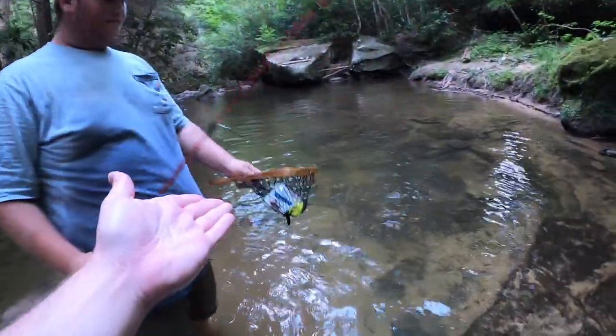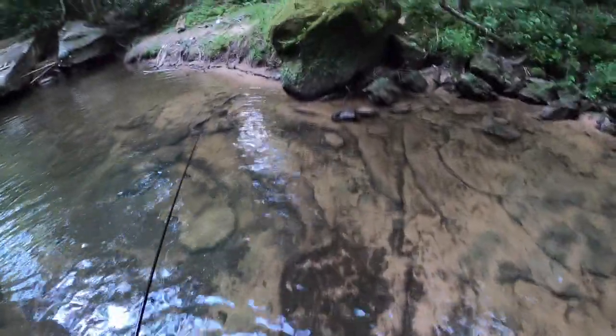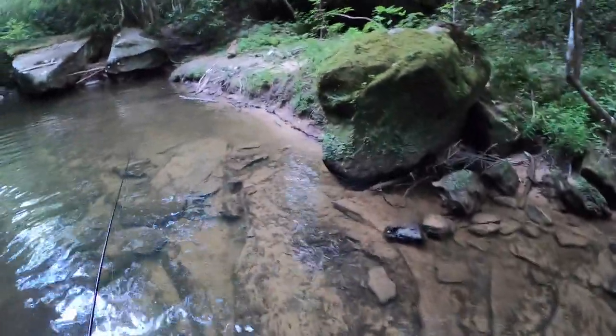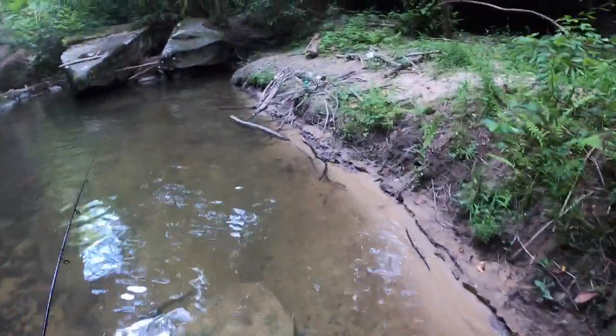The little net actually didn't work too bad — I got a rooster tail stuck in it but besides that, she worked like a charm. Now we're going to head out and I'll talk to you guys back at the car.